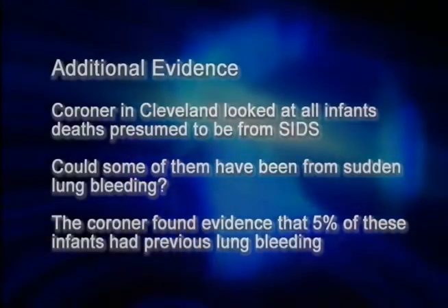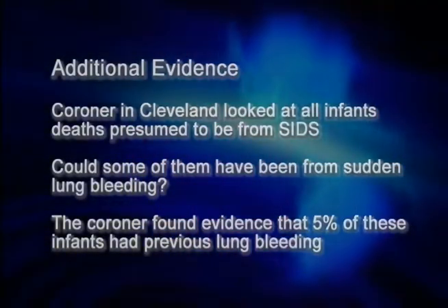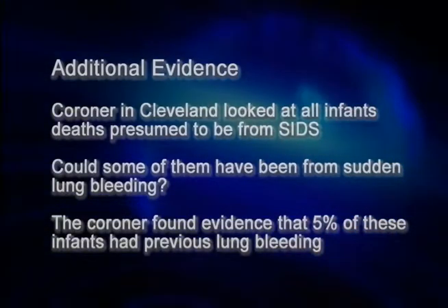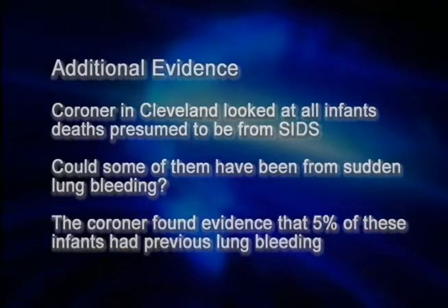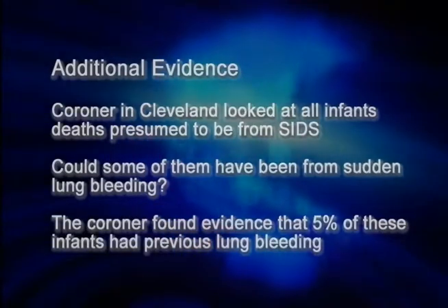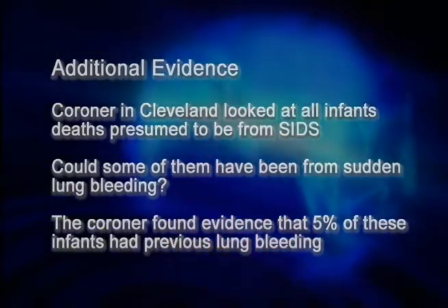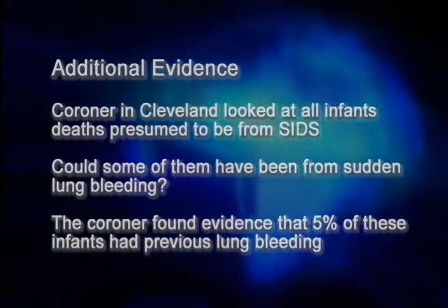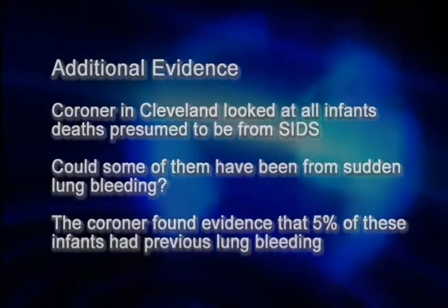To gather more evidence, the coroner in Cleveland reviewed deaths from so-called sudden infant death syndrome over the past couple of years. She found that about 5% of them were actually due to lung bleeding, making it much more likely that they weren't SIDS at all, but lung bleeding leading to rapid death.